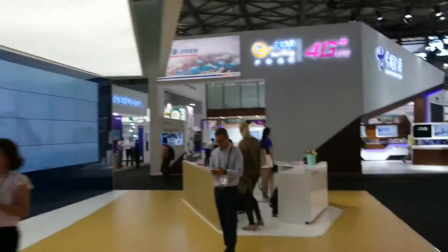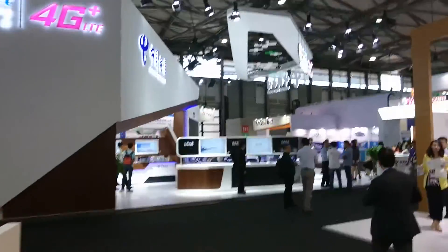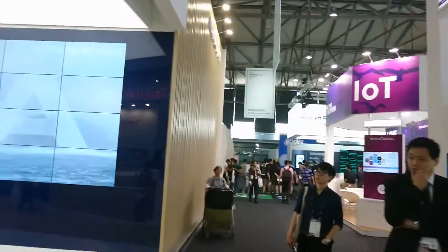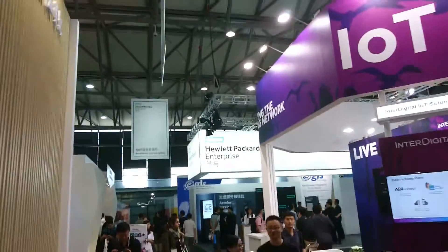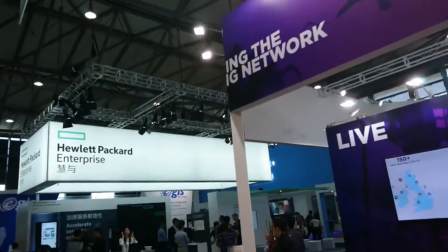Moving on to see what else we can find. We're now getting towards the end of Hall 1. There's Hewlett-Packard Enterprise over there, though not much of interest there for us.